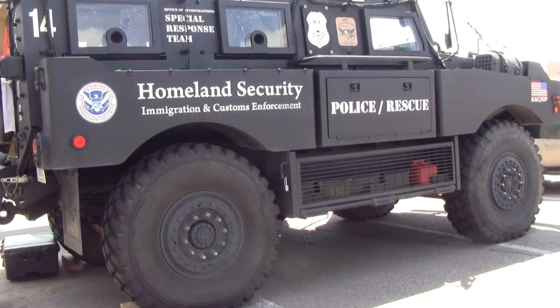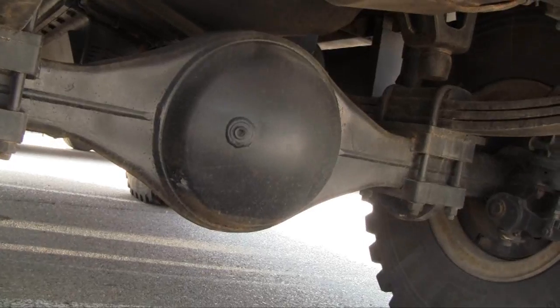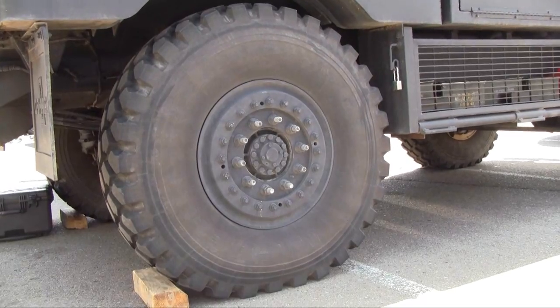These wheels weigh about 700 pounds a piece. They're run-flat tires, which means even if they get penetrated by a round, they won't go flat. They will come down a little bit, but they have a solid core inside of them, so you can still drive on them when they get deflated.